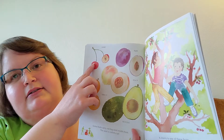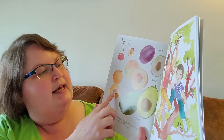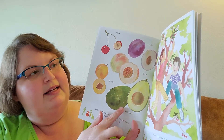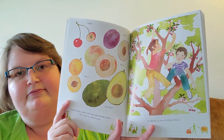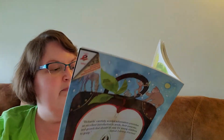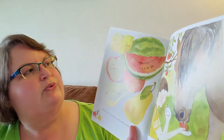Some fruits carry one big seed inside them. This seed is called a pit, like a cherry, a plum, a peach, an apricot, or an avocado. A cherry is one of these fruits. Some fruits have many small seeds inside them. An apple is one of these fruits.